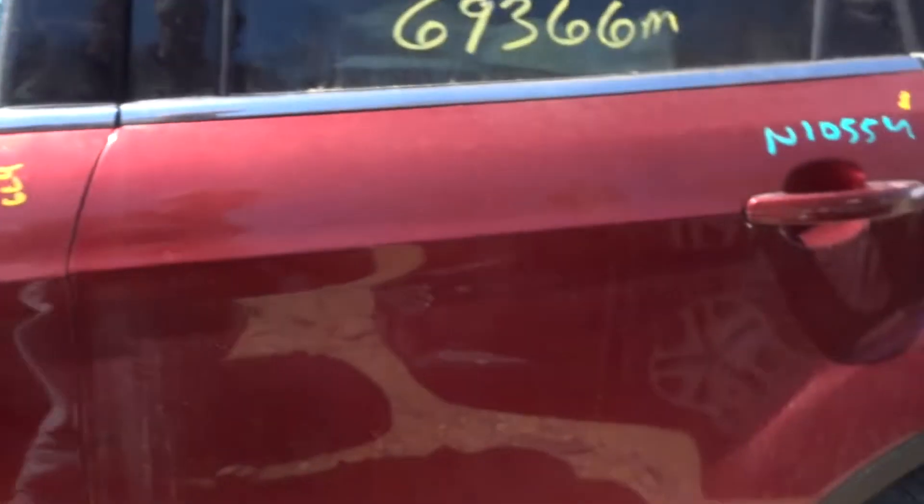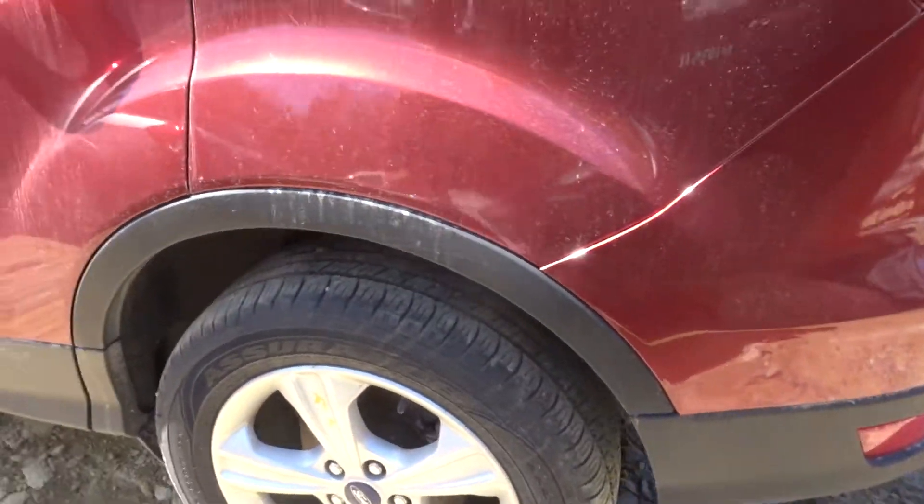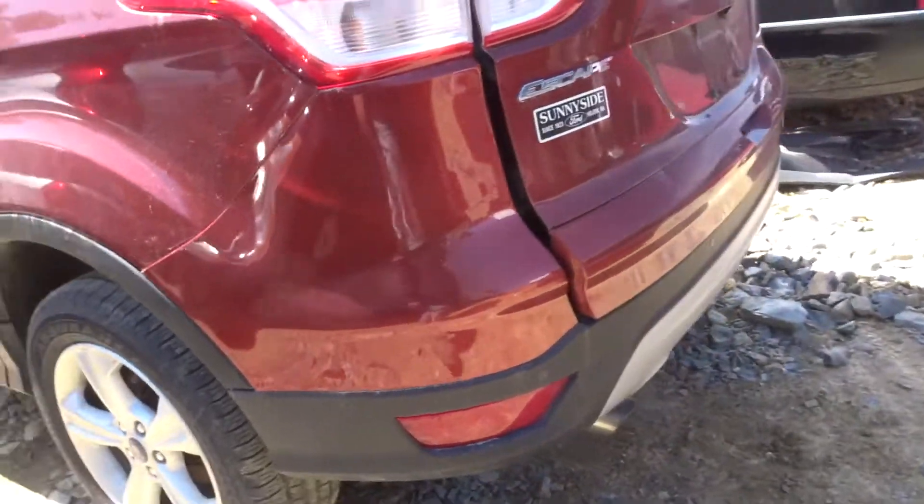Got a left front suspension. Got a left front door with some lip damage. Got a power mirror. Got a left rear door, clean. Left rear quarter nice. Left rear suspension. That left wheel is in perfect condition.